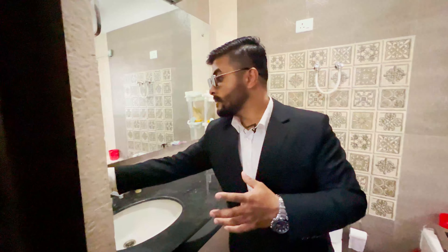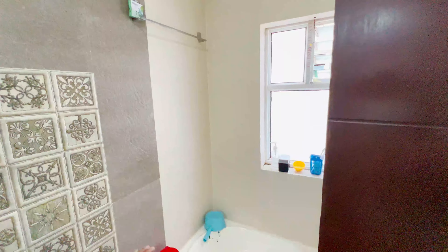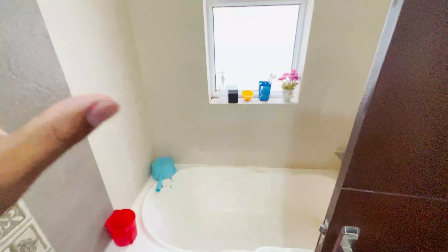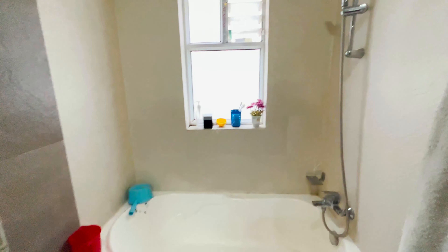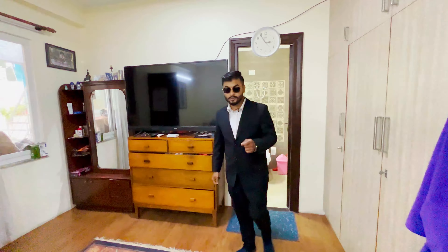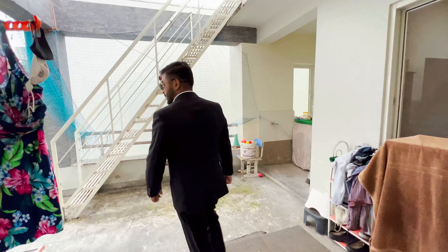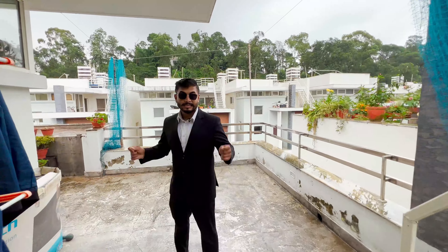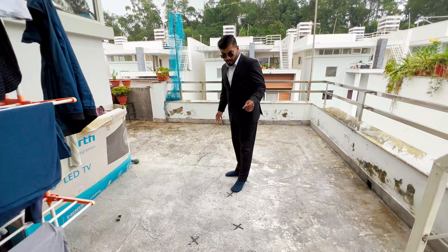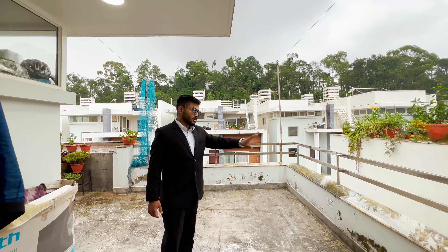The master bedroom has an attached bathroom with all belongings in place. I am going to show you the sliding door. Now moving to the lower terrace — you can see the PPC floor with stone texture and a wall plus steel combination.